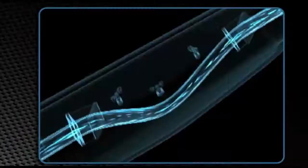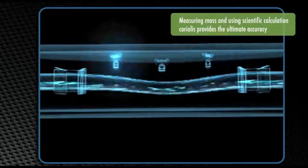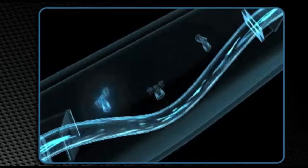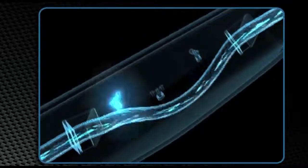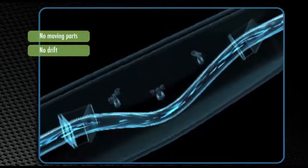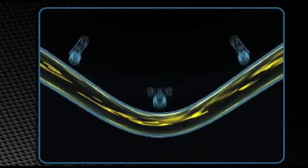Based on these three properties of AdBlue, Gilbarco Veeder-Root has perfected a fail-proof solution. Our solution is a pressure-based system which means that it does not allow AdBlue to come in contact with air or to crystallize. We use the Coriolis mass flow meter — a stainless steel meter with no moving parts — meaning it is not affected by the corrosive nature of AdBlue, has no issues of wear and tear or meter drift, and is highly accurate regardless of temperature and density changes.